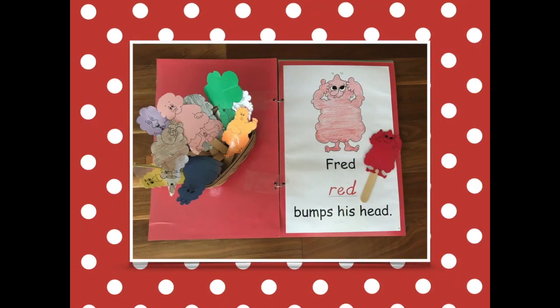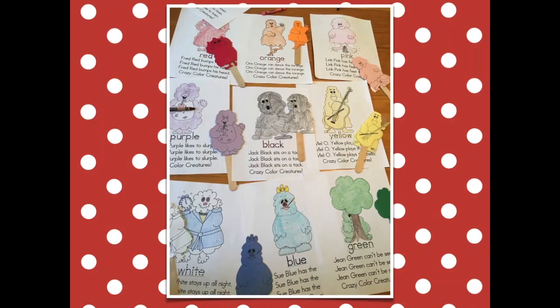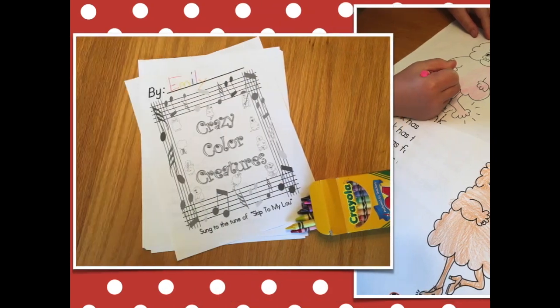Use the Crazy Collar Creatures to review collar words while singing, identifying sight words, rhyming, and having fun.